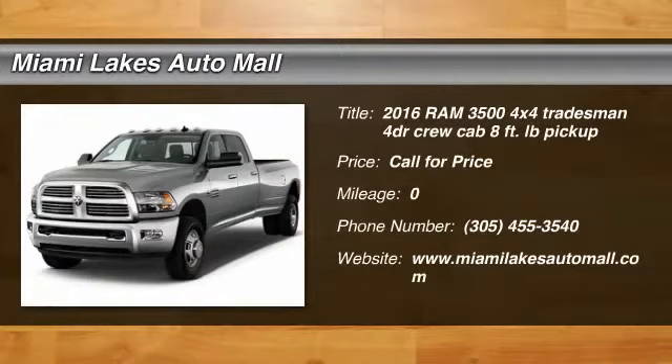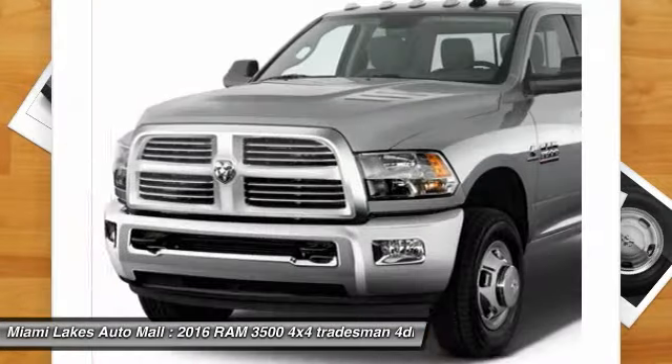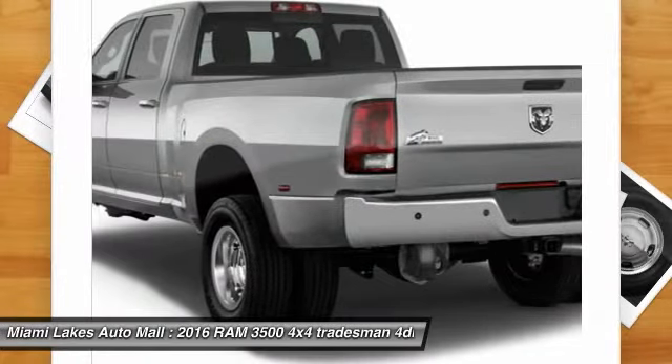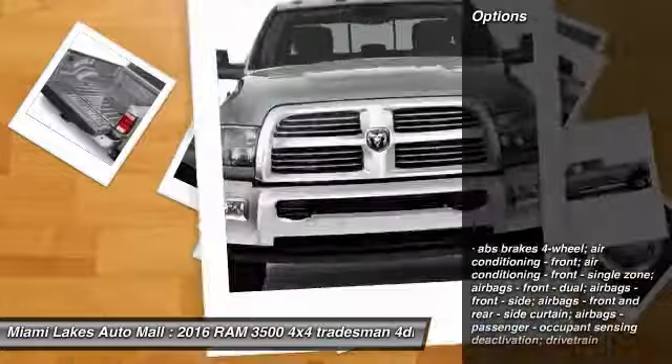2016 Dodge Ram 3500 is a solid option for truck buyers in need of hauling capacity and serious towing. With names like Hemi and Cummins under the hood, there is plenty of muscle to back it up. Here are some of this vehicle's great options.